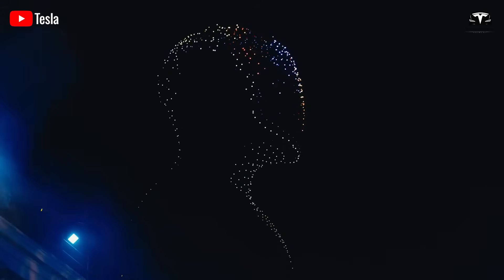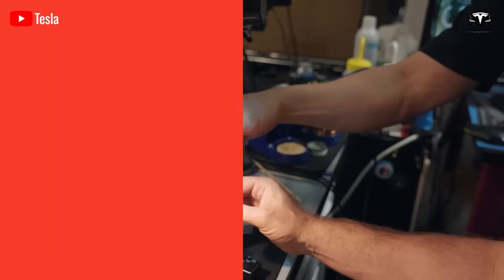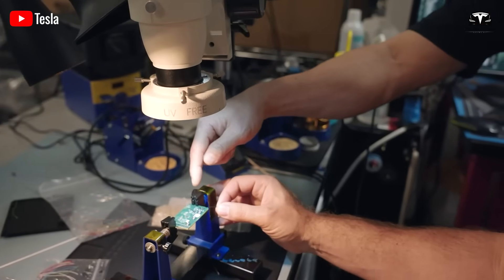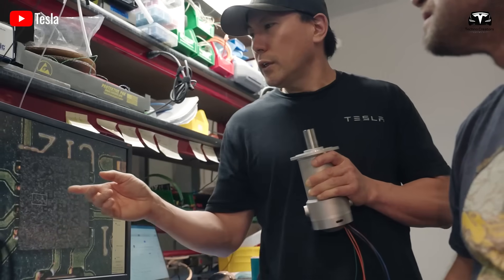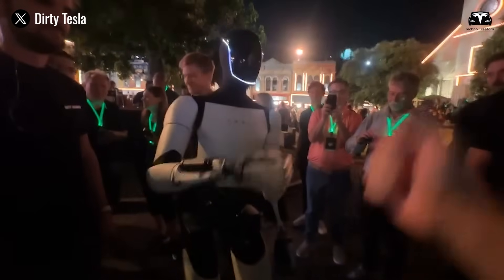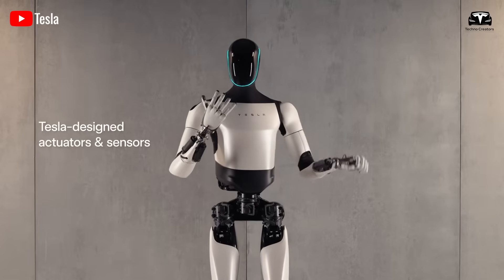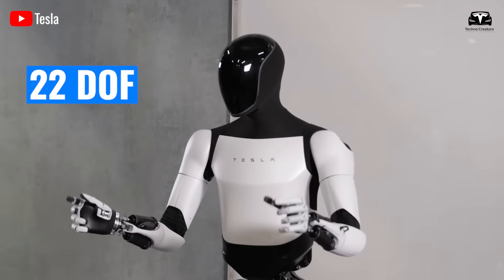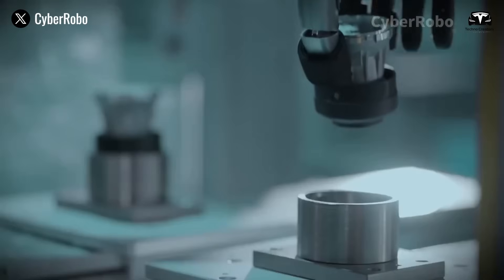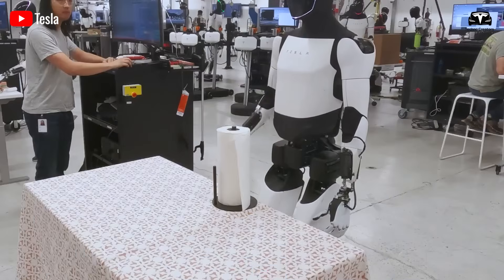Let's begin by taking a closer look at the key upgrades Tesla is introducing with Optimus Gen 3. According to the latest updates from Elon Musk and the Tesla team, this version is not just a small improvement — it represents a true revolution in the field of humanoid robotics. First, let's talk about the hardware. While earlier information suggested the robot had 22 degrees of freedom, Tesla now aims for a 25-degree-of-freedom hand to match human-level dexterity.